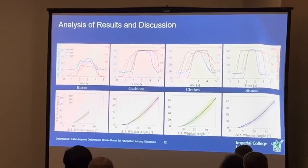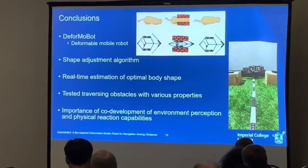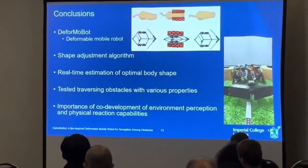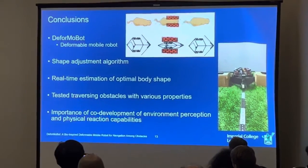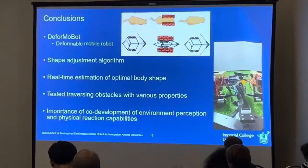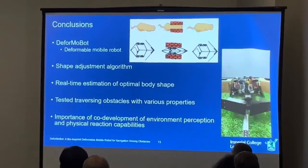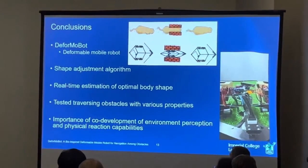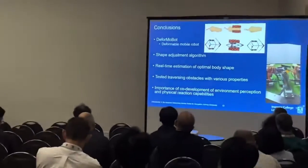In future work, it will be interesting to explore the benefits of marginal gains by adding more degrees of freedom and more sensing modalities. In conclusion, we presented DeformaBot, a novel bio-inspired deformable mobile robot. Enabling the robot to adapt its body shape allows it to successfully traverse obstacles and fit through narrow gaps smaller than its natural shape. Our results highlight the importance of the co-development of environment perception and physical reaction capabilities, facilitating improved perception and proficiency of robots, resulting in their ability to navigate efficiently and effectively, particularly in unstructured environments.